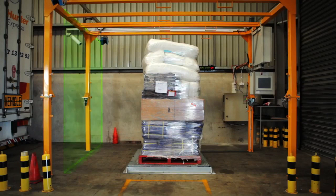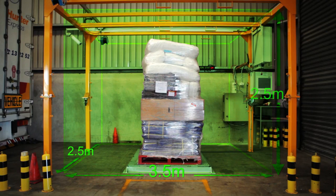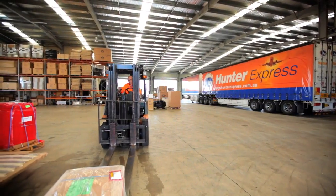The CubiScan has given us the opportunity to capture the revenue that we deserve for moving customers' freight. The CubiScan has the largest measurement range in its class and will measure items up to 3.5 metres in length by 2.5 metres in width by 2.5 metres in height.